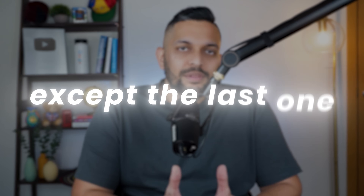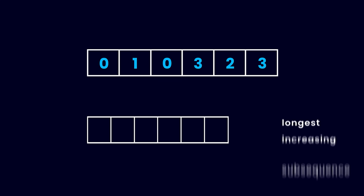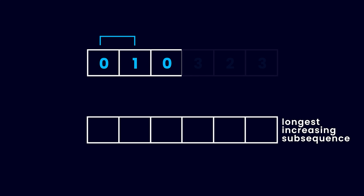So far we've assumed we know the LIS ending at every index except the last one. But to actually solve the problem, we need to make this assumption real. The answer lies in a simple phrase: 'except the last one.' If you take just the first two numbers, the second number is the last one. If you take only the first three numbers, the third is the last one, and so on. We start by looking at only the first two numbers, treating the second as the last.